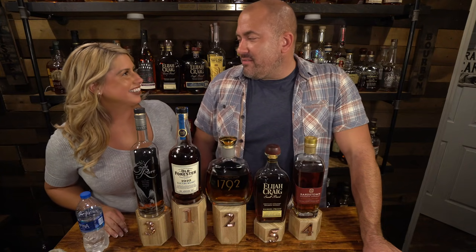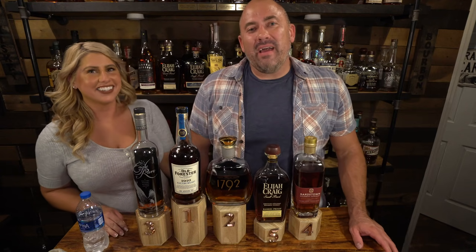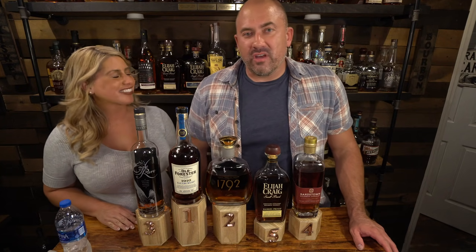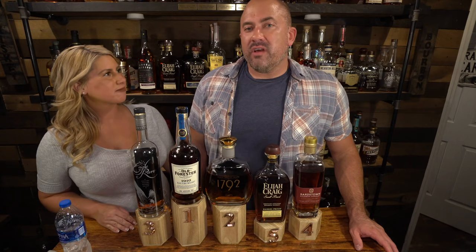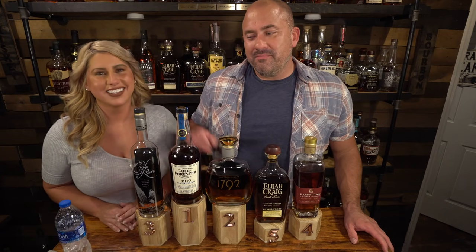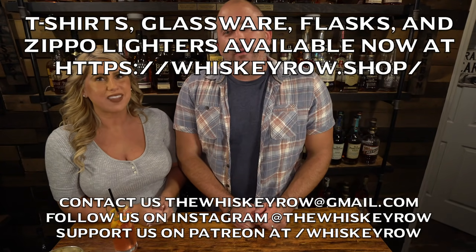Jamie, thank you so much for coming down to the speakeasy tonight — it was fun! If you enjoyed the video, please give it a thumbs up and subscribe to the channel. Follow us on Instagram at The Whiskey Row, support us on patreon.com/whiskeyrow, and check out merchandise at whiskeyrow.shop. We're going to continue these competitions until we figure out which bourbon is my favorite. Until next time — find a bottle you love!